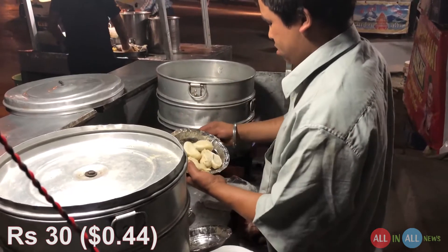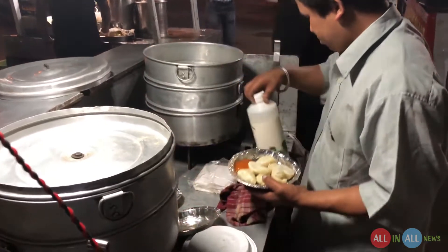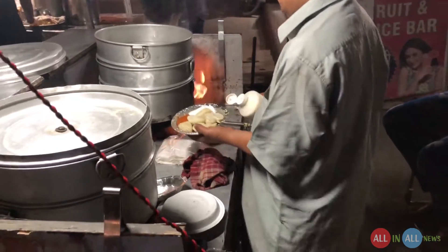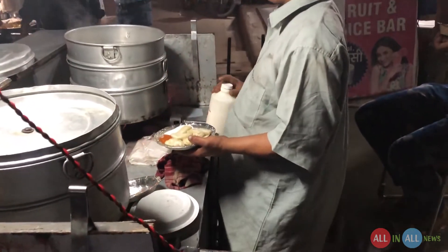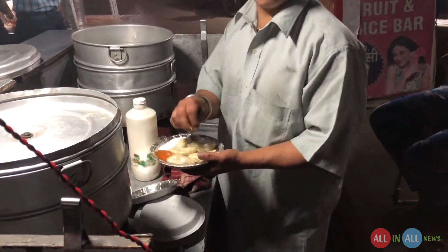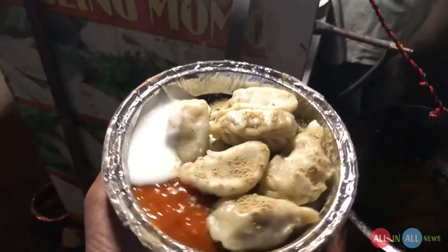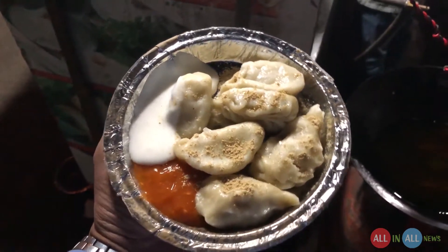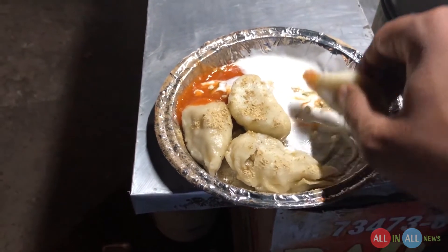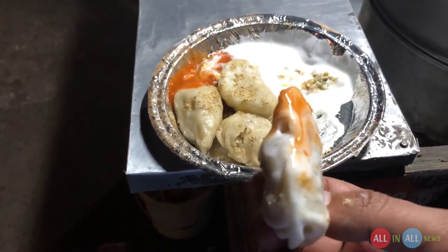This time there is spicy sauce and mayonnaise, and this time I will eat on the street instead of packing. Eating on the street has always been good. There is also a masala — a homemade masala; they did not explain the recipe. Look at this beautiful design. I almost finished two momos — it is very tasty. Trying again with the spicy sauce and the mayonnaise.